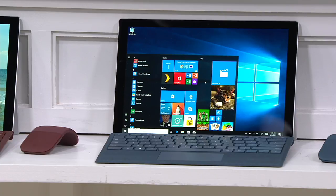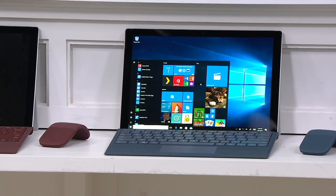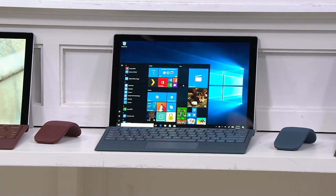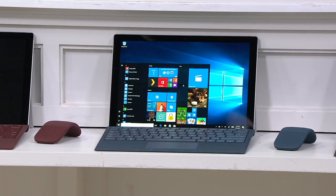What you're seeing here is the Microsoft Surface Pro — notice that keyboard. That is a separate purchase at any other retailer; we include that, as well as the Arc Mouse, which is usually a separate purchase elsewhere. We also include a one-year subscription to Microsoft Office, all at a great value.